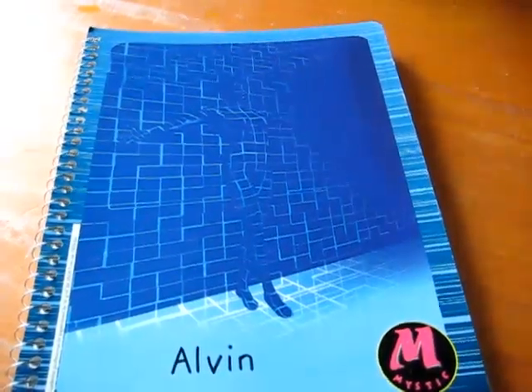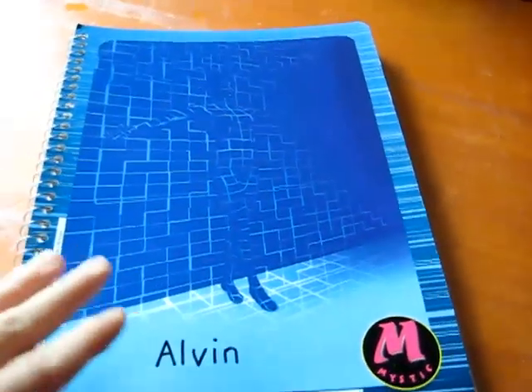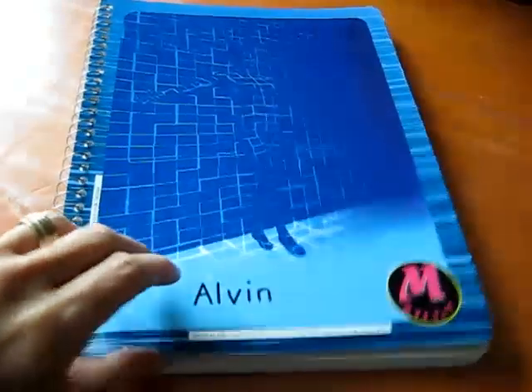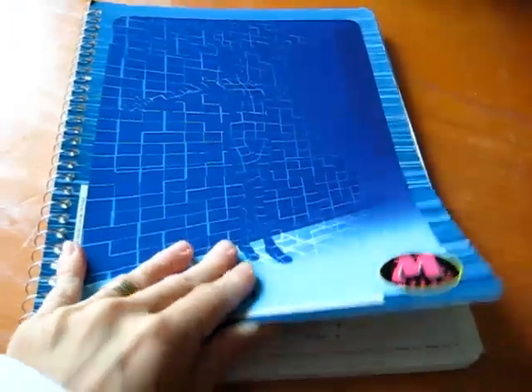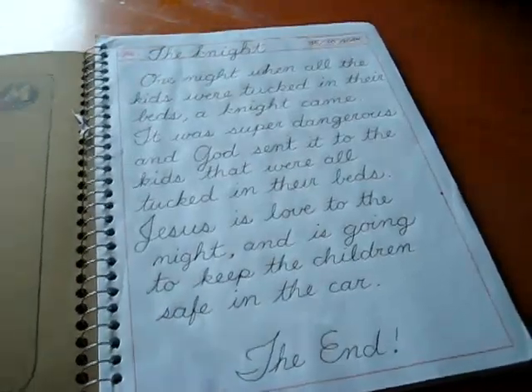I don't know if your little one is into pretend play or into making up stories. Alvin has just started to be at that stage, so I got him his own book, and he's really enjoyed it thus far. We just started yesterday, so as you can see, it's an empty book, but I just want to share with you this little idea.